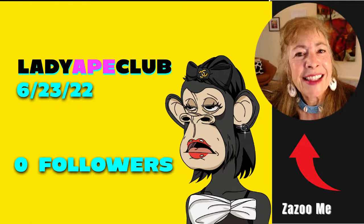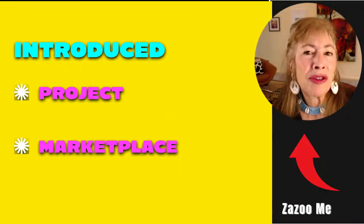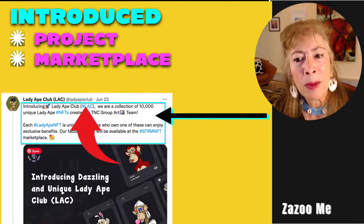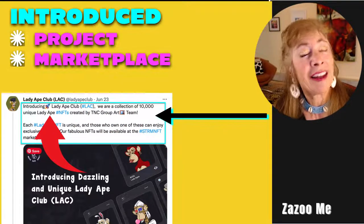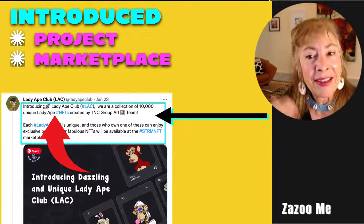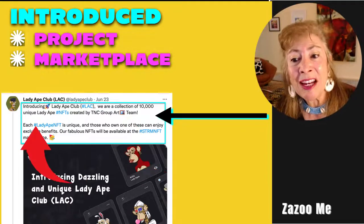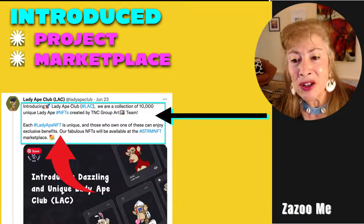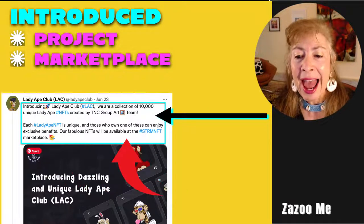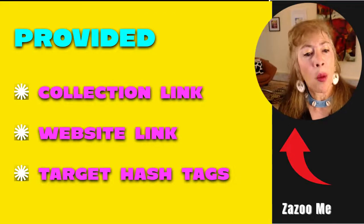When Lady Ape Club launched less than a month ago with zero followers, their very first tweet introduced the project and the marketplace. Introducing Lady Ape Club, hashtag LAC — a collection of 10,000 unique Lady Apes, hashtag NFT. They've already doxxed themselves, saying this is who we are and what we're doing. Lady Ape NFT is unique; those who own one can enjoy exclusive benefits.